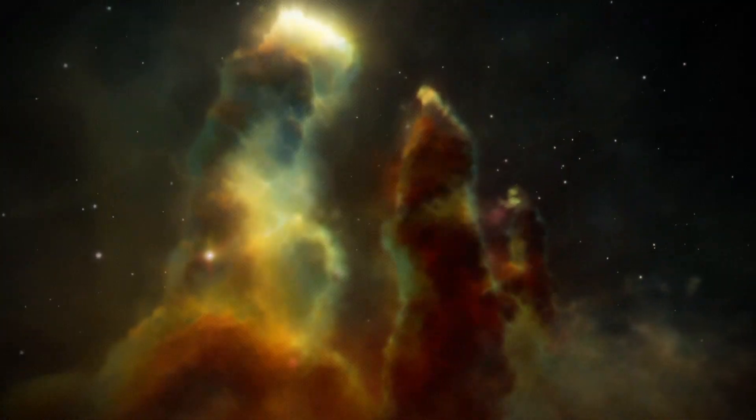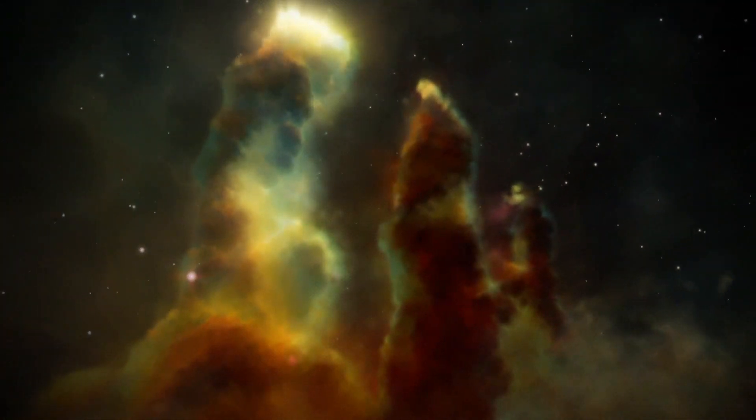Nebulae are vast interstellar clouds of gas and dust. Now, there are several different types of nebulae and they can take on a wide range of shapes and appearances. For example, the Eagle Nebula was formed by a collapsing interstellar cloud and glows due to the hot new stars forming within and around it.